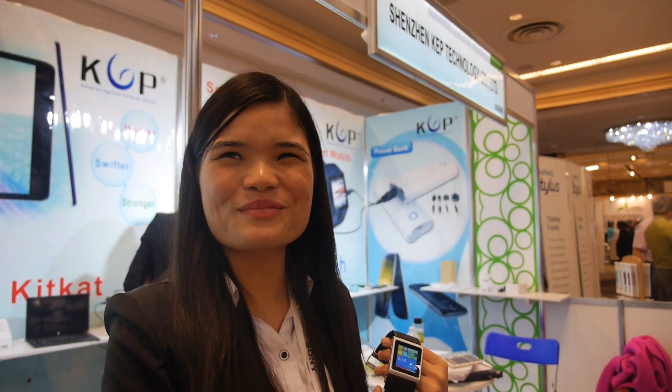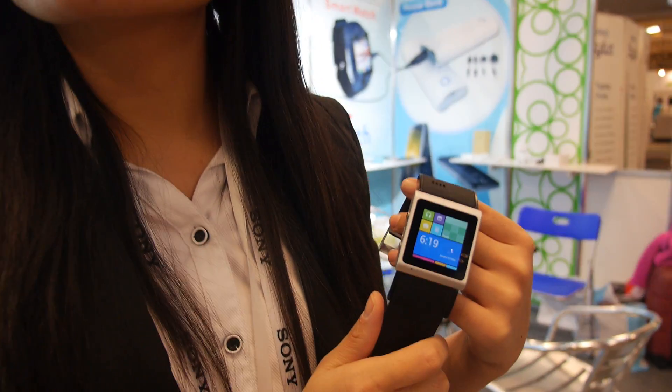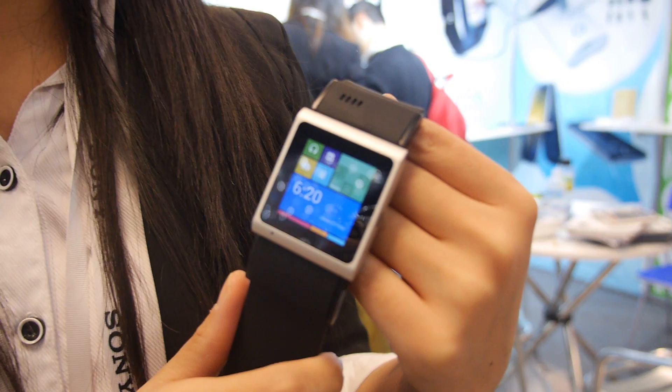So we're here at CES 2014. Who are you? My name is Echo. Nice to meet you. Hello, so you have here a new smartwatch? Yes, it's a new product.